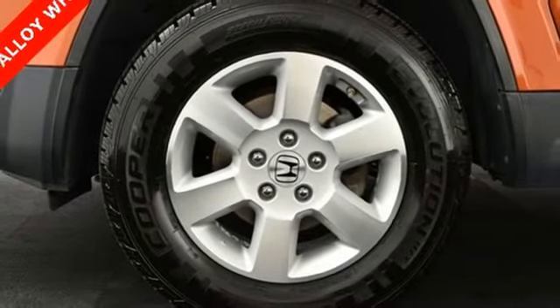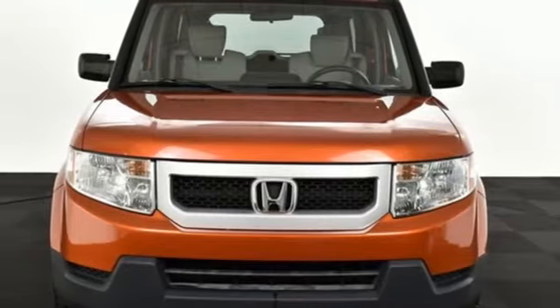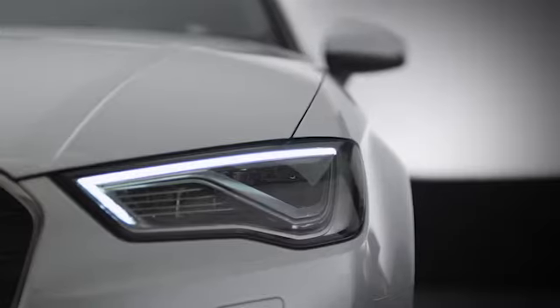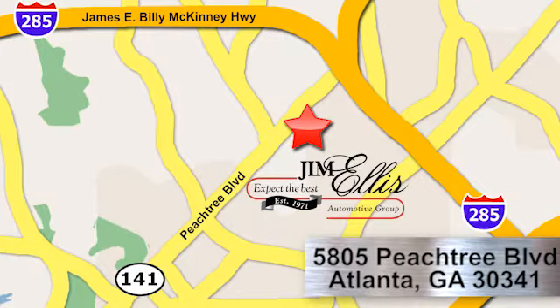If you've been waiting for the perfect time for a test drive, the time is now. Experience it today. At Audi Atlanta, we prove every day that buying a car can be an enjoyable experience. Contact Audi Atlanta today or stop on by. We're conveniently located at 5805 Peachtree Boulevard in Atlanta.